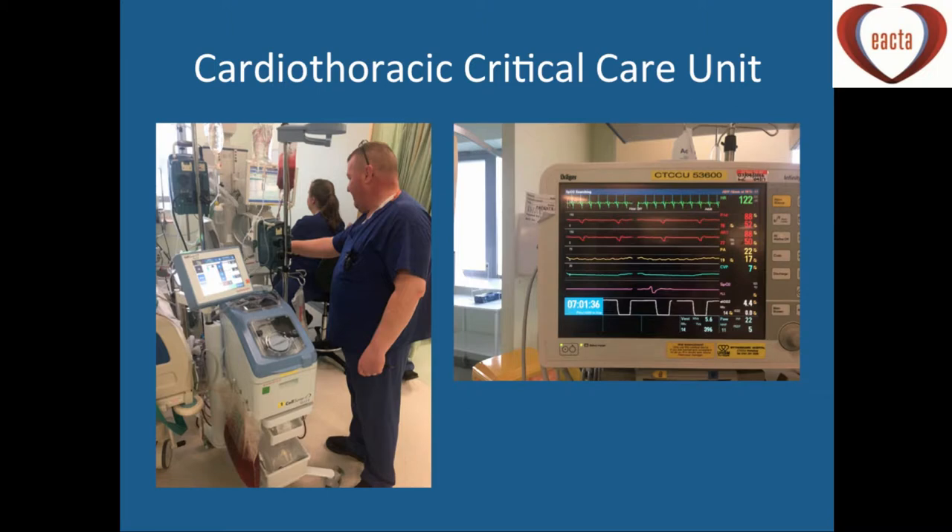On the critical care unit, when reviewing LVAD patients post-theatre, we're looking at the pacing status, whether the aortic valve is opening, PA pressures, CVP, and ventilation. These patients are different to the routine CABG patient who may be bleeding with a low CVP. With VAD patients, we're thinking about LVAD flows, pulsatility index, and what's happening within the right ventricle.